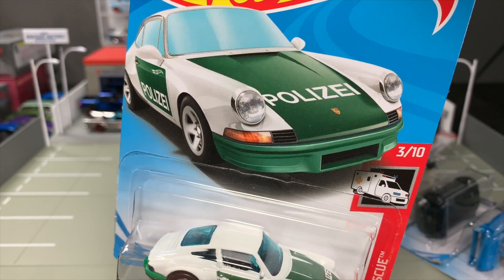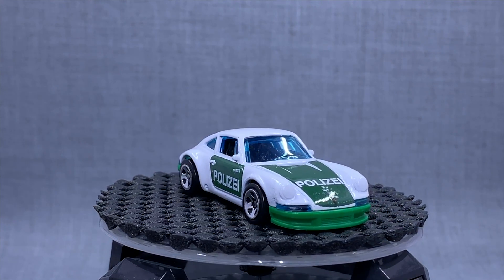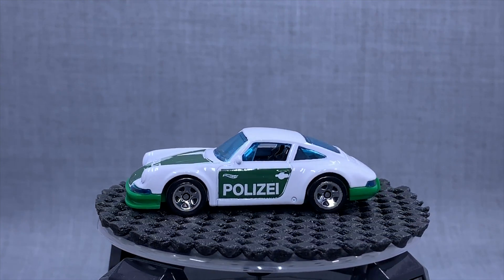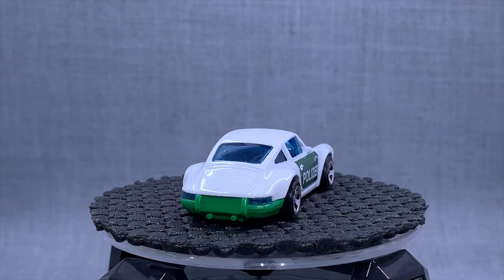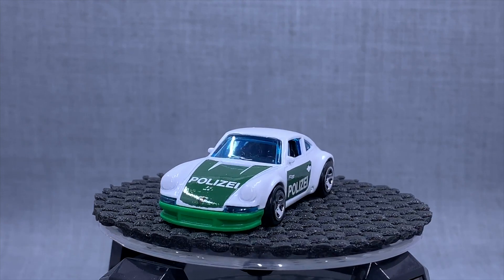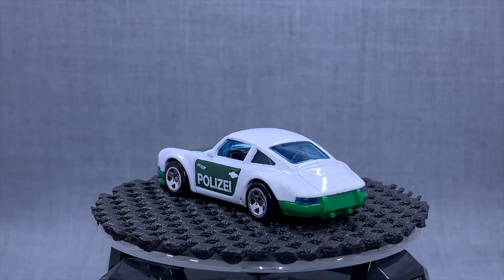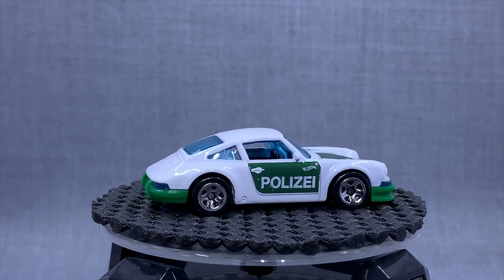Porsche 911. This one was designed so it can have some color breaks — it was designed as a Magnus Walker Porsche first. Now we see it as a police car, a German police car. I really like this one. They could do a white base if they want a clean version, but they've been doing so many of these because they made it look cool with the color plate break. I really liked the police version of that.